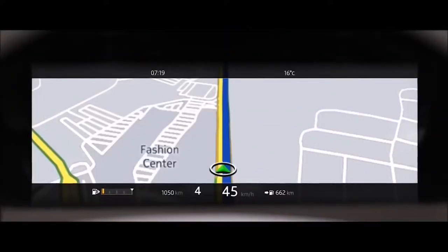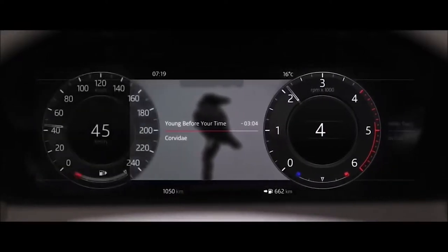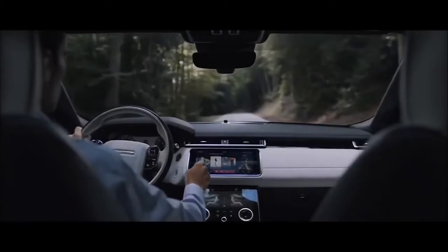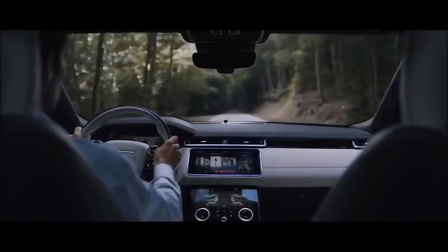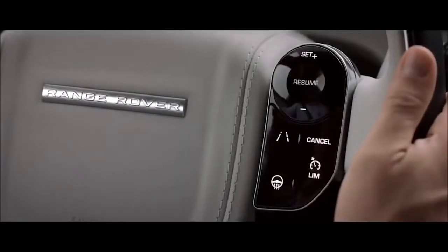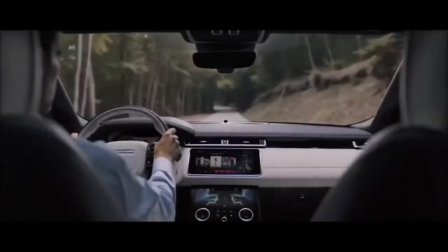The customizable 12.3-inch interactive driver display delivers a choice of key information, and combined with Land Rover's new high-resolution head-up display option, ensures the driver has all the information they require exactly where they need it. The capacitive steering wheel switches respond to touch, putting key functions at your fingertips.